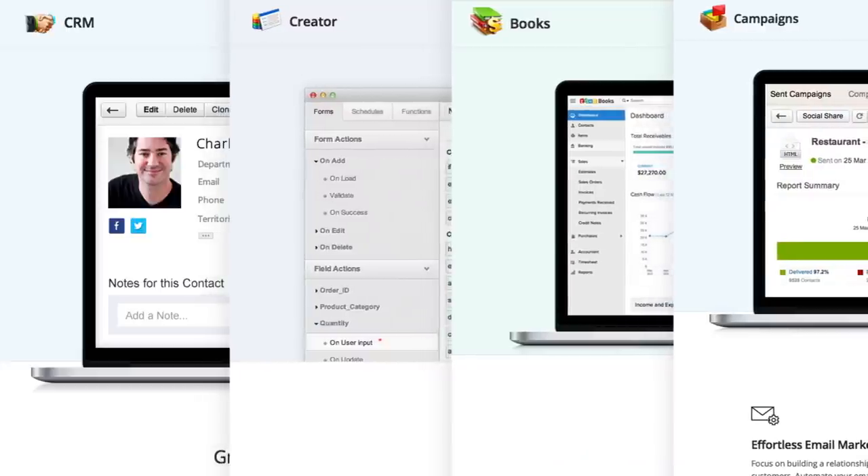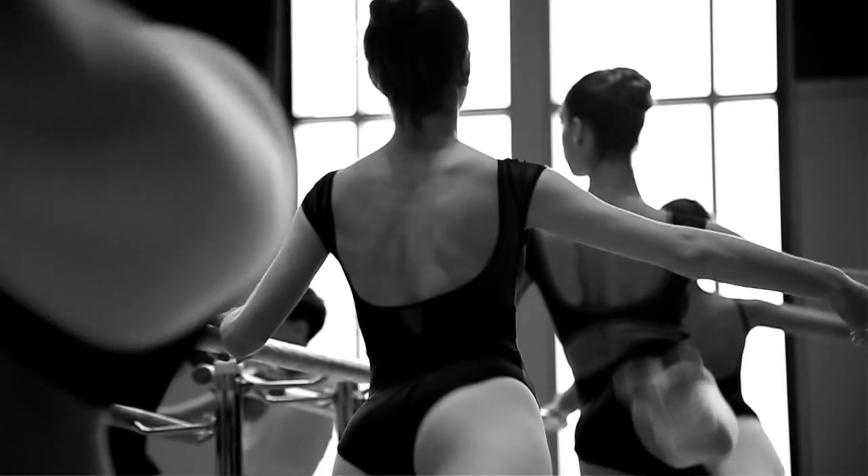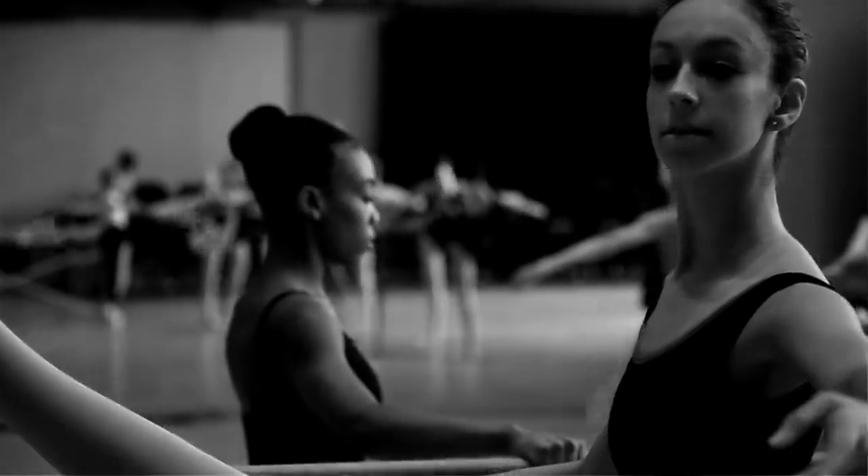Before using Zoho Books, I had to use about three pieces of technology to send students their schedules for the upcoming year, track their enrollments, and track their payments. With Zoho Books, I'm able to do this all in one place and have it tied directly back to Zoho CRM.